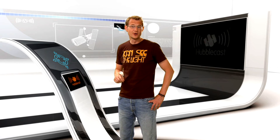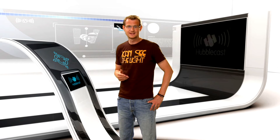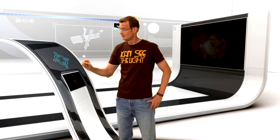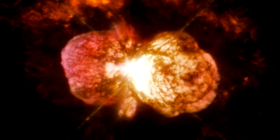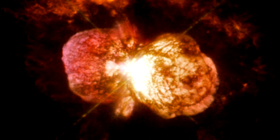The new Cosmic Origin Spectrograph, COS, and the repaired Space Telescope Imaging Spectrograph, STIS, are providing us with the capability of taking spectra in ultraviolet light. Astronomers have pointed these instruments towards Eta Carinae, which is a rather large and unstable binary star system. This pair of stars has a tendency towards violent outbursts, and astronomers have used COS and STIS to identify some of the elements in the material that is forcefully being ejected by this duo.